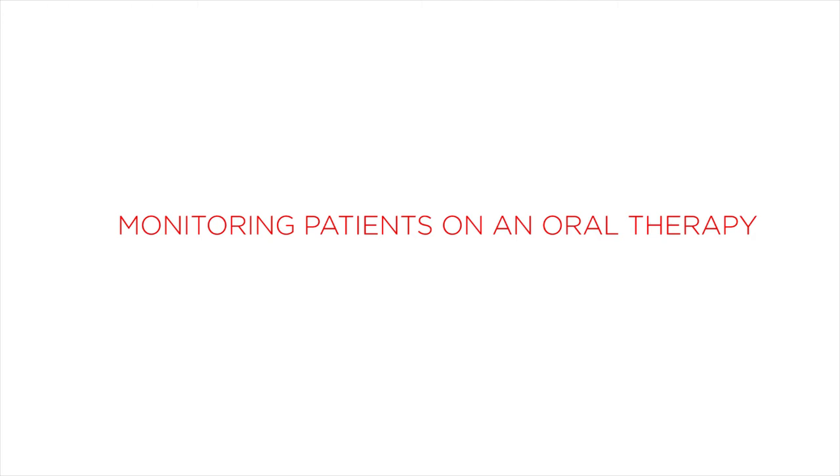A lot of studies are now looking to incorporate these oral agents into traditional chemotherapy platforms. As an oncologist, it's a new world for us to be using a lot of oral agents. We're generally used to seeing patients on the day they're scheduled to get chemotherapy, evaluating the patient, making sure they're safe to receive the chemotherapy, giving it, and then seeing them again at the next visit.